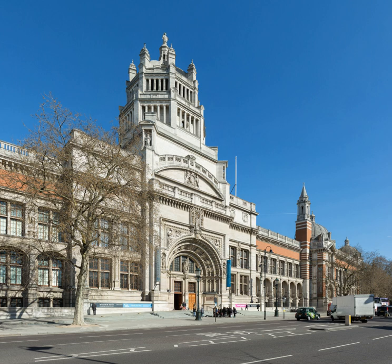Since 2001 the museum has embarked on a major £150 million renovation programme. New 17th and 18th century European galleries were opened on 9th December 2015, restoring the original Aston Webb interiors and hosting the European collections 1600–1815. The V&A Museum of Childhood in East London is a branch of the museum, and a new branch in London is being planned.